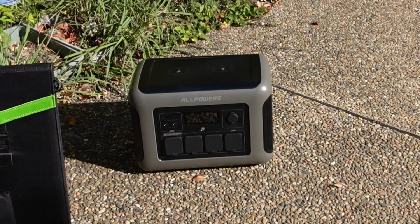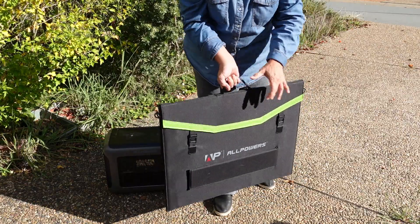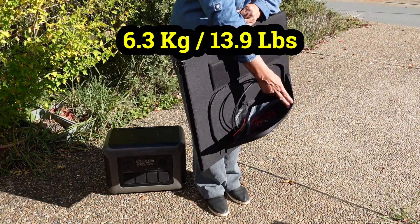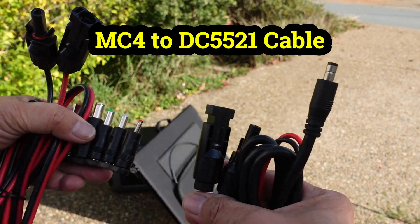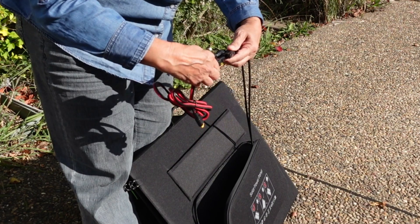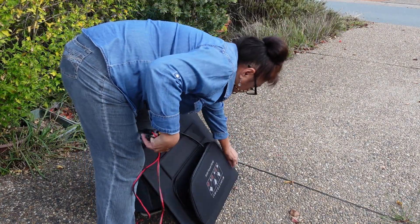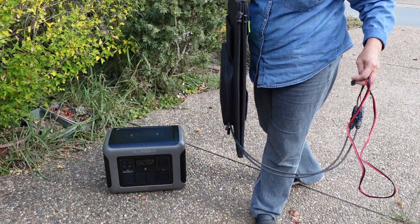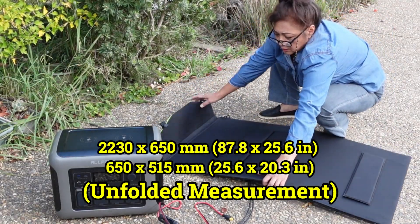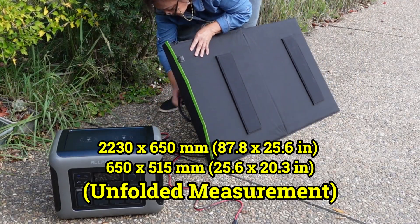When AllPowers sent me the R1500 a month ago to try out, they also sent me an SP033 200-watt solar panel — a polycrystalline solar panel built into a carry case with a convenient handle and zip-up cable storage, with a net weight of 6.3 kilograms or 13.9 pounds. The cables that came with the solar panel include an MC4 to DC5521 adapter, five charging adapters, and a 1.5-meter MC4 to XT60 cable, which is what I'll use to hook up the R1500. When unfolded, it measures 2,230 by 650 millimeters, or 87.8 by 25.6 inches.